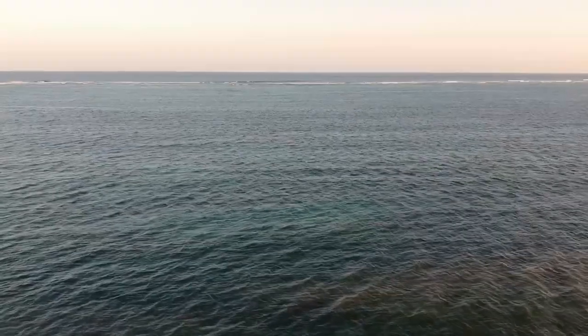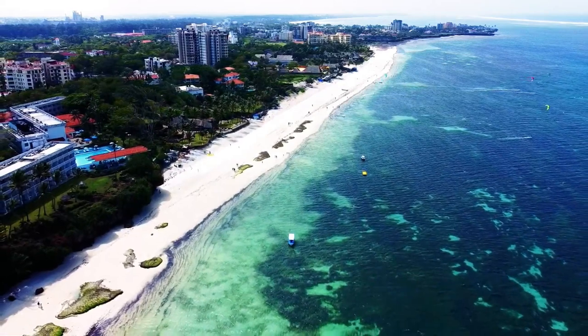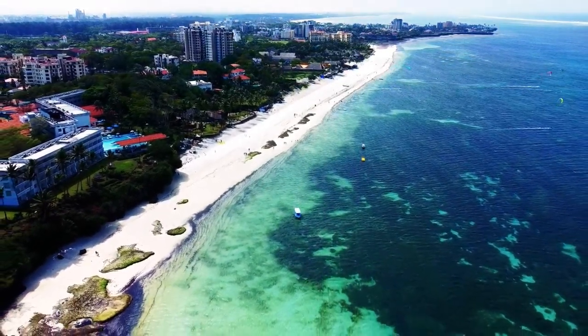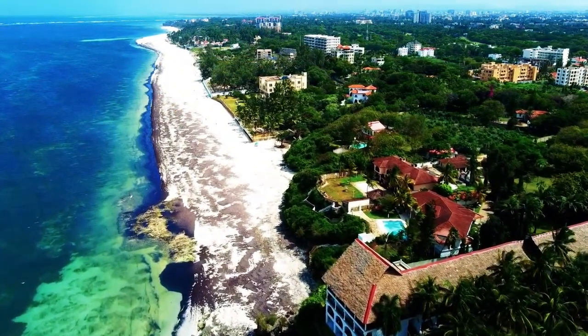Number two — the beaches. In Mombasa, there are more than three free or public beaches which you can go to, like Nyali Beach, Mombasa Beach, Pirates or Bamburi Beach and more. If you're coming to Mombasa for the beaches and you don't want to spend money on a private beach hotel, these beaches will serve you the best. Most of the time they are not crowded, especially on weekdays or outside holiday season.